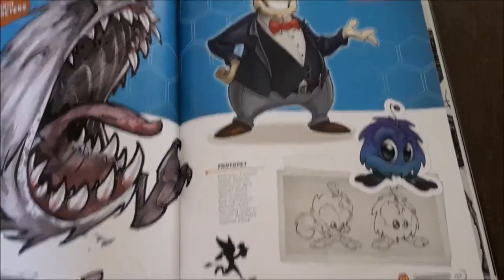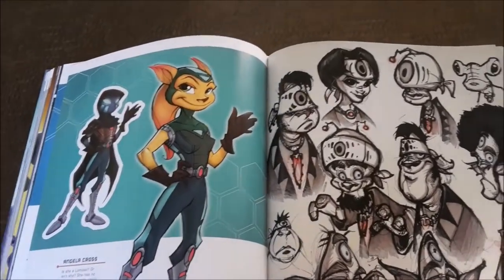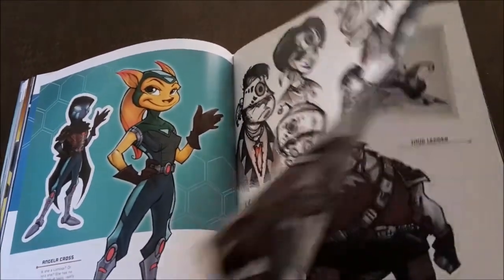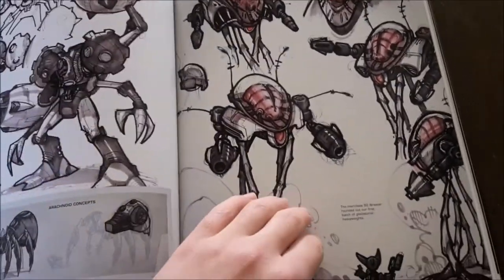Now that the fun story time is out of the way, I can give you my thoughts on The Art of Ratchet & Clank. Let me start by getting my only negative out of the way — and it's not even a bad thing, just a tiny little gripe — and that's just that the concept art for the levels and the planets doesn't really interest me that much. Maybe it had something to do with the fact that a lot of the games I played growing up, if they ever had unlockable concept art, it would always be planets and levels.